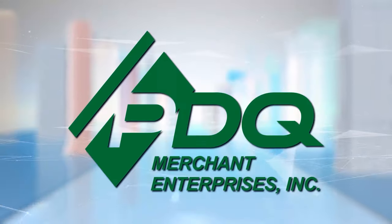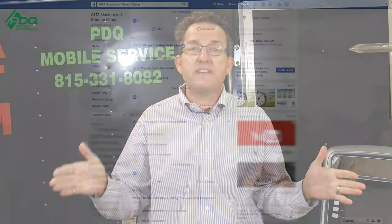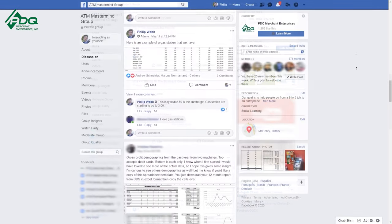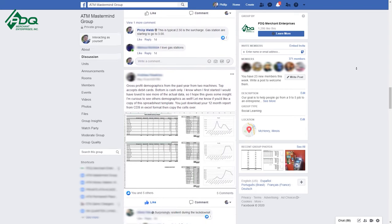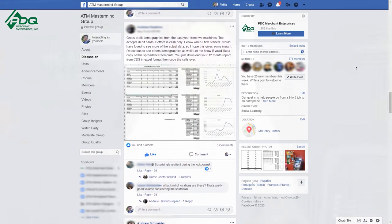Hi, this is Phil from PDQ Merchant Enterprises and the ATM Mastermind Group page. In today's video we're going to be talking about five add-ons to the ATM business. We have an ATM A to Z course that teaches you from A to Z how to be successful in the ATM business, and an ATM Mastermind Group page for like-minded individuals who want to learn more and be part of a community of ATM business owners.